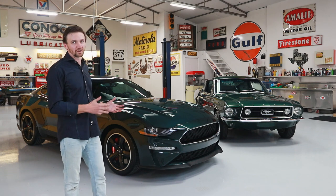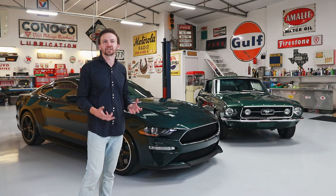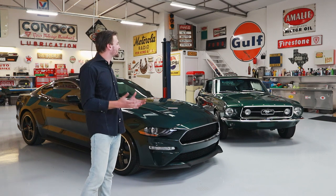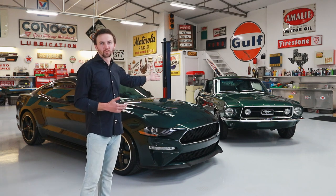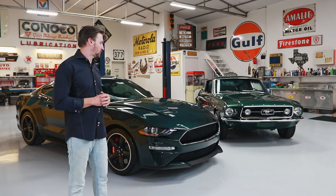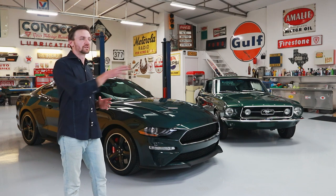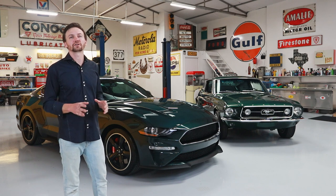Being that it's a Bullitt edition, the whole point is that it's supposed to be this connection to the old movie car, and it's supposed to have that performance and just that iconic Mustang-ness that you have in the older ones. Does this stand up to that test? Let's start with just the specs on paper. The Bullitt has the same intake manifold as the Shelby GT350, as well as the same throttle body and cold air intake. That gets about a 20 horsepower gain, bringing it up to about 480 horsepower.